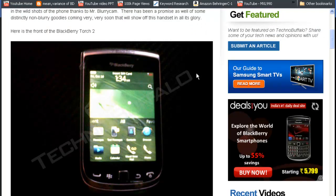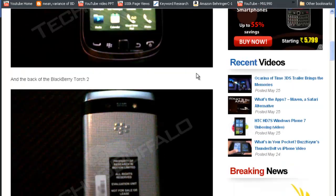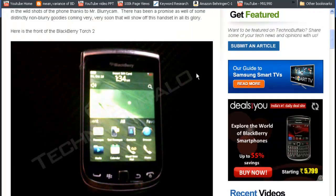In other news, BlackBerry Torch 2 leaked photos were posted — thanks to the sources that shared them. It looks similar to the BlackBerry Torch 1, and the release date may be in July, though it's not confirmed. The BlackBerry Torch 2 runs version 7 of BlackBerry's own operating system. Specs include a 1.2 GHz processor, a physical keyboard, and a 3.2-inch TFT LCD display at 640x480 resolution.